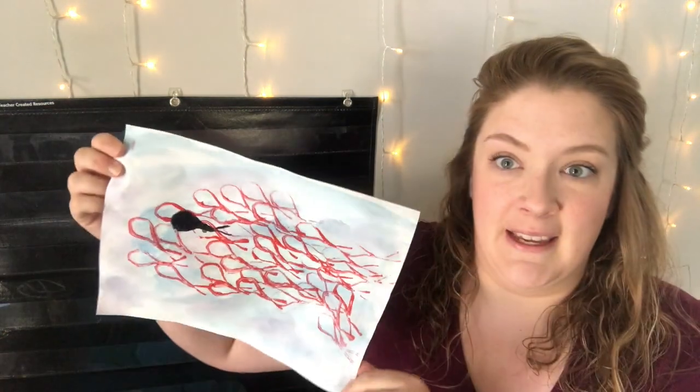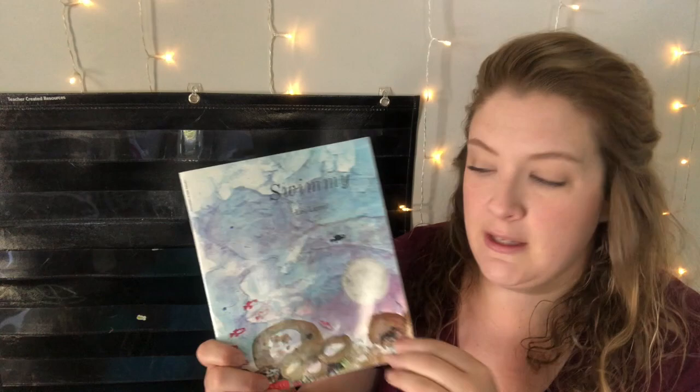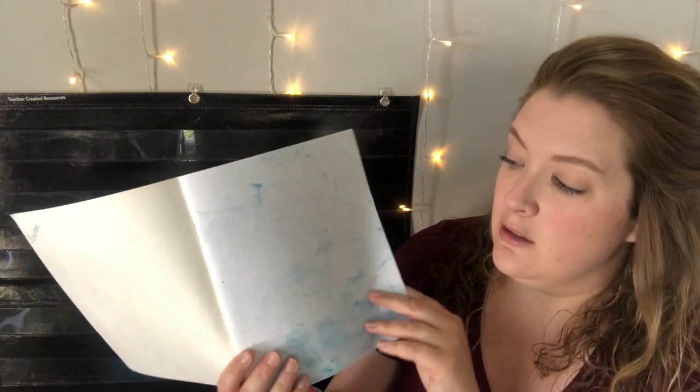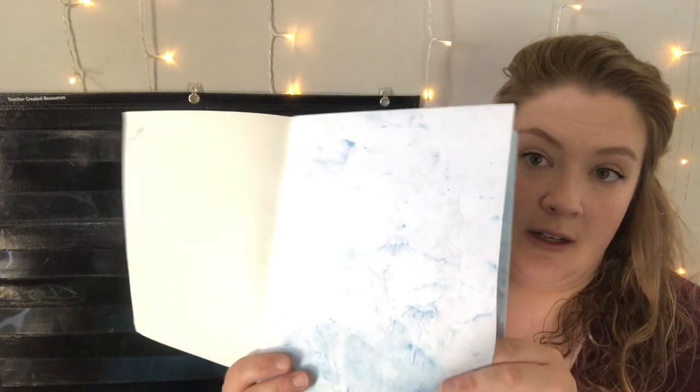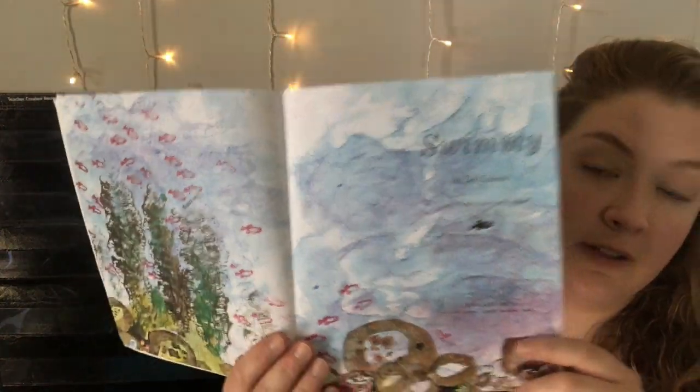So we're gonna read this story, then I'm gonna show you how to make your very own Swimmy painting. So after we read the story I will show you how to make that beautiful painting. Swimmy is by Leo Lionni, so he is the author and the illustrator of this story. That means he painted all of these beautiful pictures of the ocean with all of the fish.